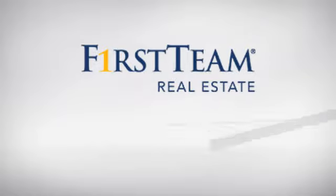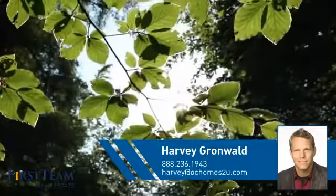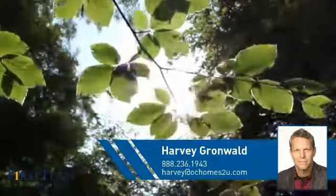At First Team Real Estate, you'll find a place you'll feel right at home in. This video is brought to you by your real estate agent, Harvey.